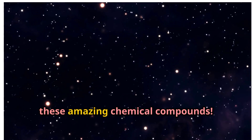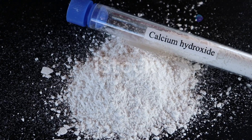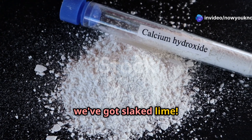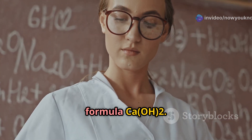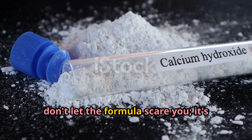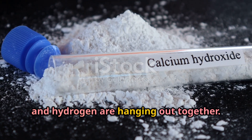First up, we've got slaked lime, also known as calcium hydroxide. This incredible compound has the formula Ca(OH)2. Don't let the formula scare you — it's just a fancy way of saying calcium, oxygen, and hydrogen are hanging out together.